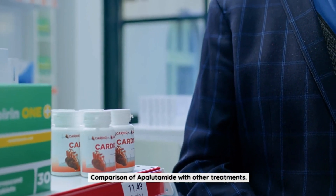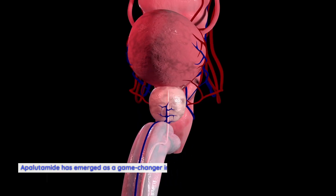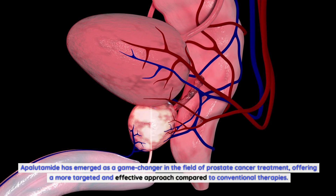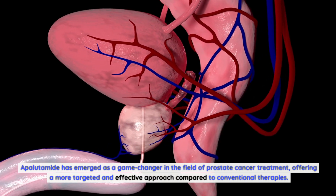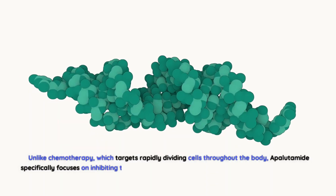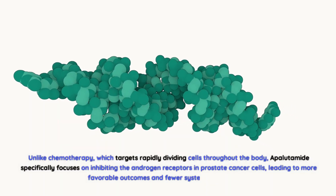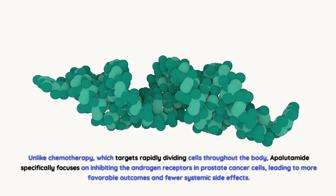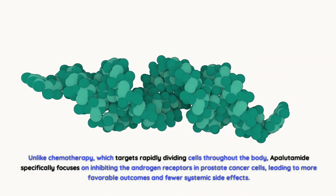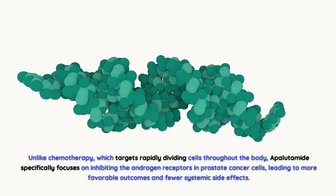Apalutamide has emerged as a game-changer in the field of prostate cancer treatment, offering a more targeted and effective approach compared to conventional therapies. Unlike chemotherapy, which targets rapidly dividing cells throughout the body, apalutamide specifically focuses on inhibiting the androgen receptors in prostate cancer cells, leading to more favorable outcomes and fewer systemic side effects.